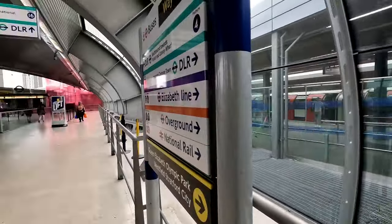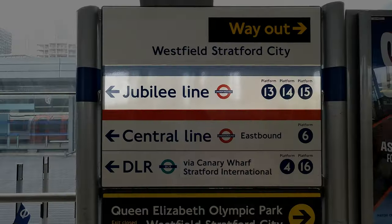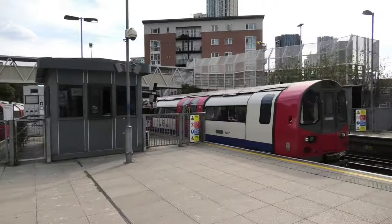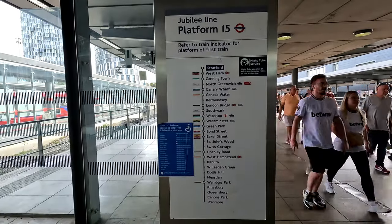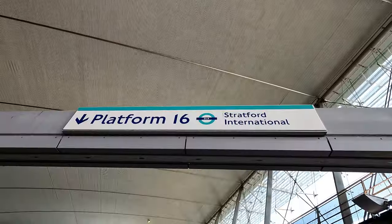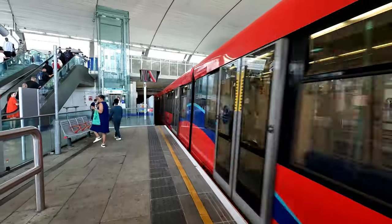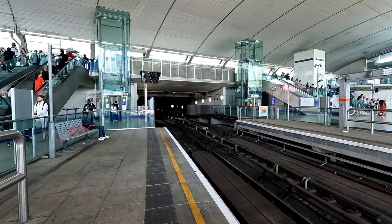Moving down to the low-level platforms, which run perpendicular to the high level: Platforms 13, 14, and 15 are terminating platforms acting as the eastern terminus of the London Underground Jubilee Line, with services running all the way to Stanmore in north-west London. Finally, platforms 16 and 17 cater for DLR services to Stratford International, London City Airport, and Woolwich Arsenal — these were the former platforms 1 and 2 until 2009.